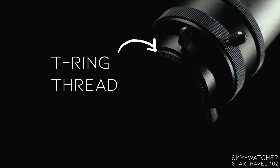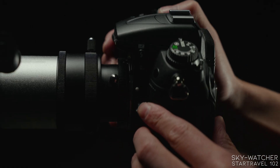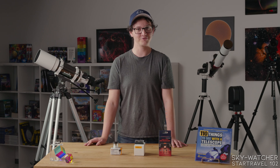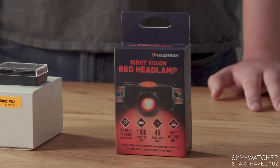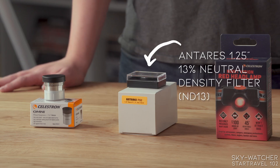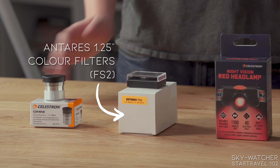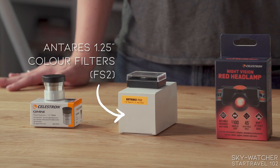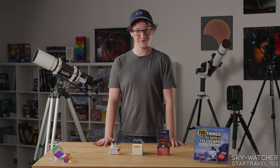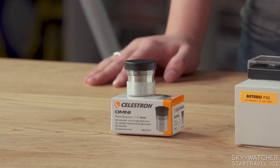And it includes a T-ring thread for attaching your camera directly to it for photos of the moon or planets. We have a couple of different accessories that might pair well with the Star Travel 102, like a red headlamp for seeing your way around in the dark, a variety of filters like a neutral density filter for getting more detail when looking at the moon and not blinding yourself, or a color filter set for seeing different details on the planets, or an upgraded eyepiece for planetary viewing like the 4 or 6 millimeter Omni Pro or Plossal from Celestron.